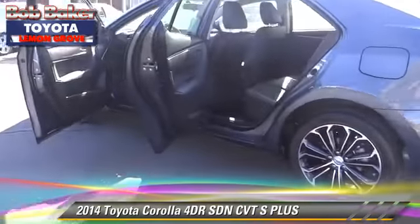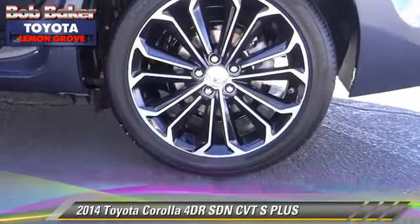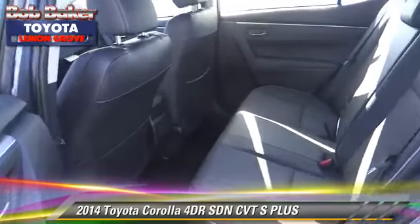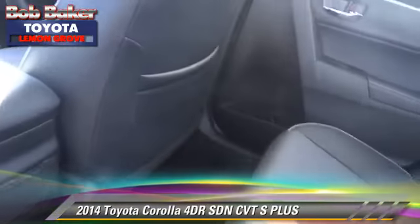Comfort and convenience features include power windows, leather seats, and Bluetooth wireless. Give us a call to schedule your test drive today.